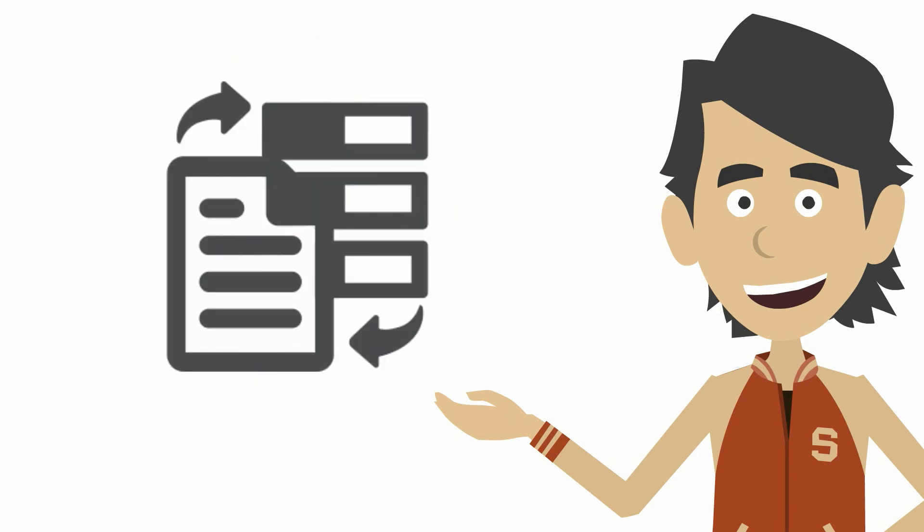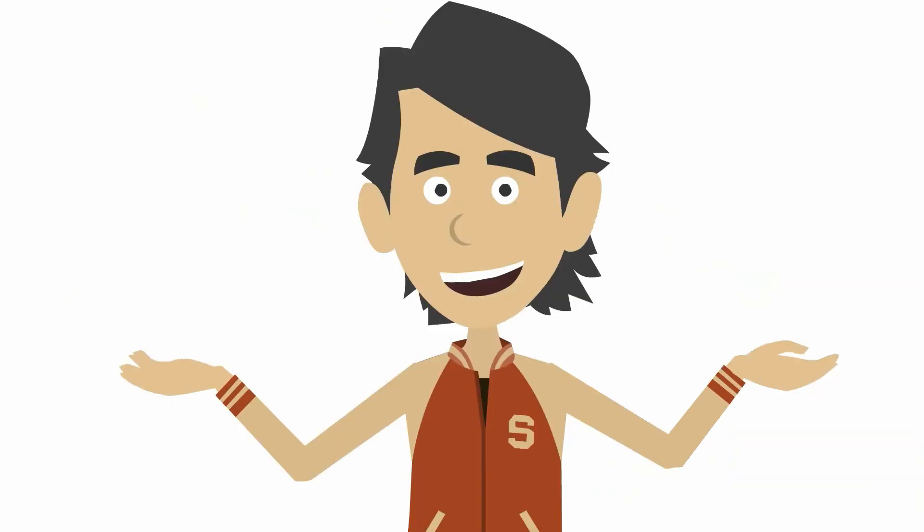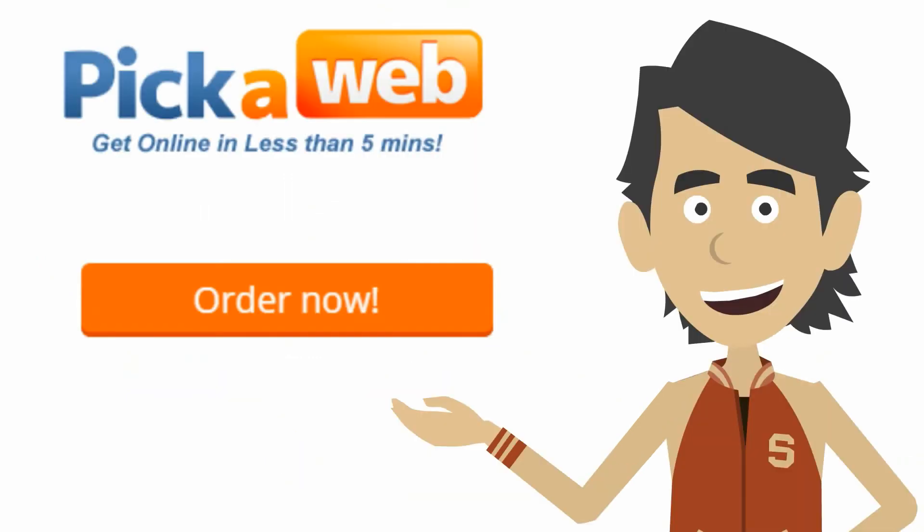We can even migrate your files for you if you're not sure. So why not make the switch and see what SSD can do for your business. Just click on the order now button and your SSD VPS will be activated instantly.